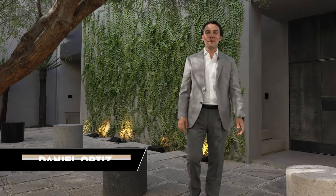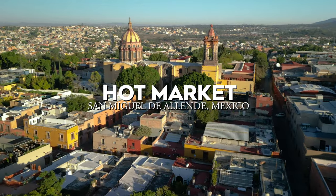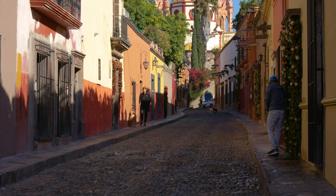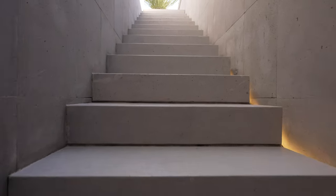Welcome to Casa Temporal in San Miguel de Allende, Mexico. San Miguel de Allende's architecture is typically colorful and traditional. Now this home is a trailblazer and it's bringing new modern luxury trends into our area.